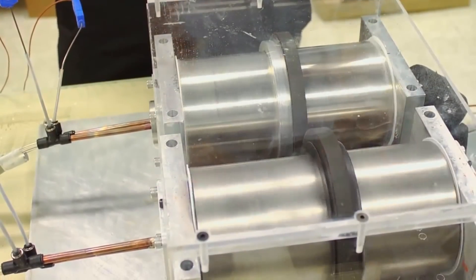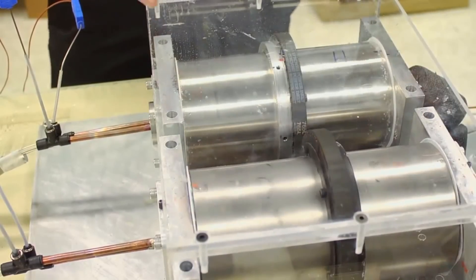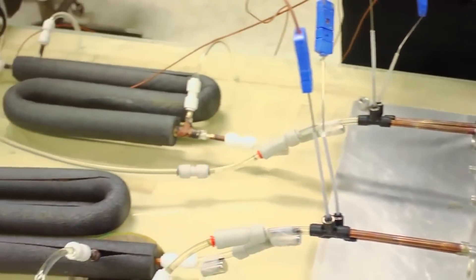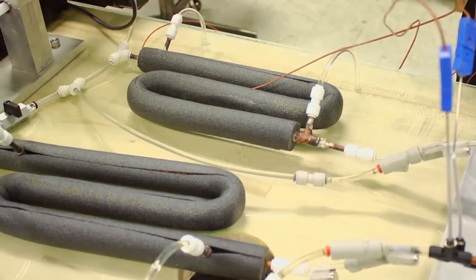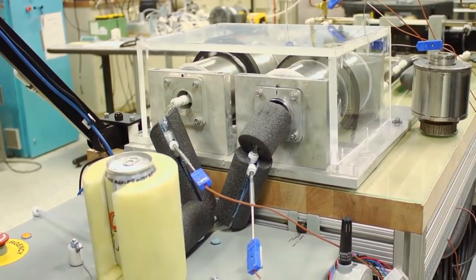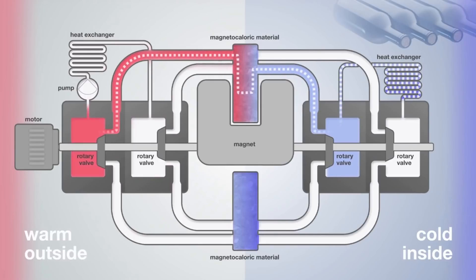A whole machine with a spinning wheel containing ground gadolinium can be made based on this property. A wheel spins next to a permanent magnet. When gadolinium draws closer to the magnet, it heats up and the heat is drawn out. As gadolinium moves further from the magnetic field, it cools off — that is, it deprives another system of its heat.